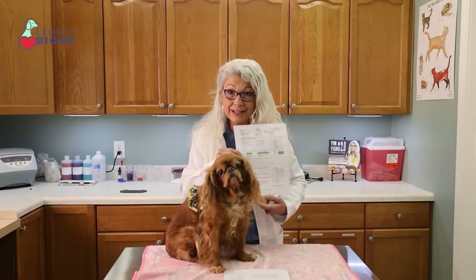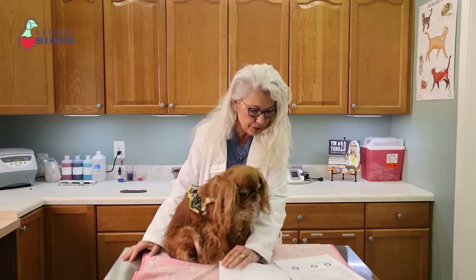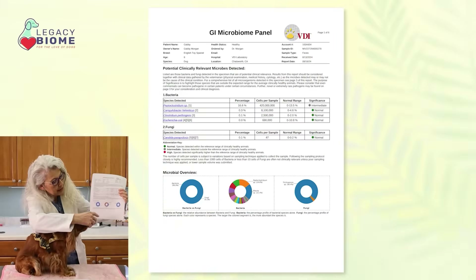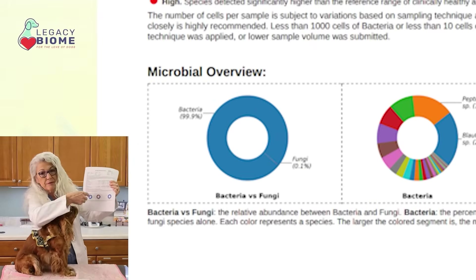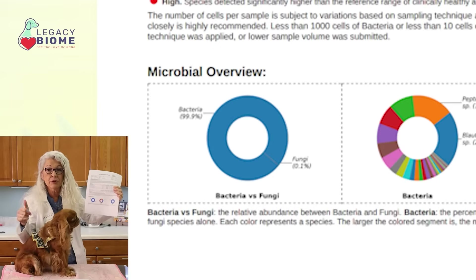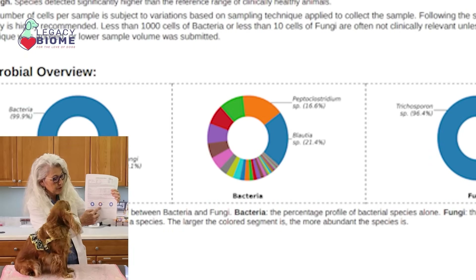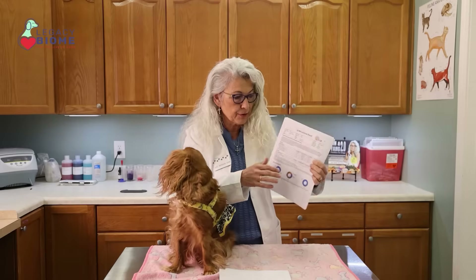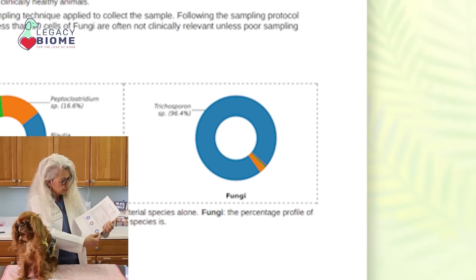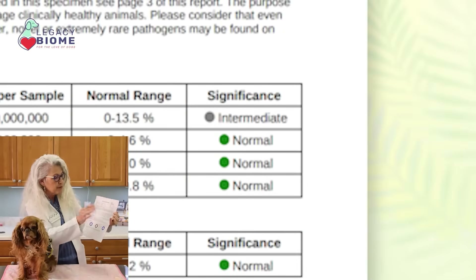I expected to get a very normal panel back, and actually I did. It says normal flora, no action needed. They give you these really nice little graphs on the panel. We're looking for a lot of distribution — a lot of bright colors, which is really great. This is bacteria versus fungal elements. Her bacterial distribution is kind of all over the place, which is good. Her fungal elements are almost all one species, and we want to see more diversity than that. Her fungal species detected are normal, and most of her bacterial species are normal, with one at intermediate concern.